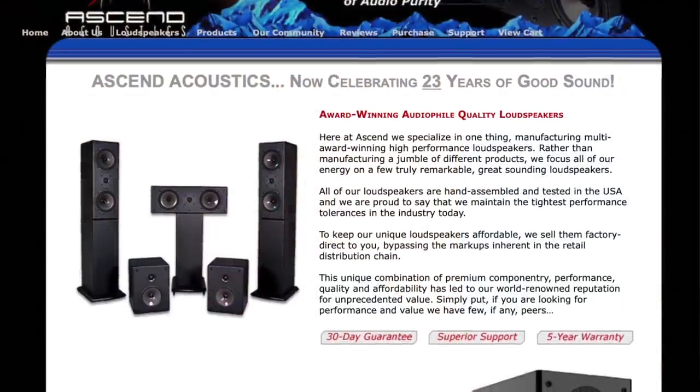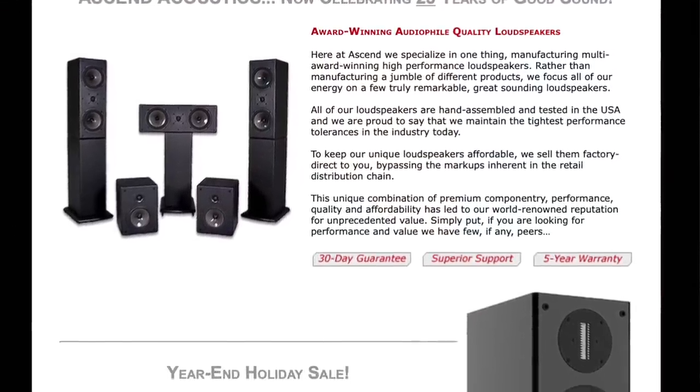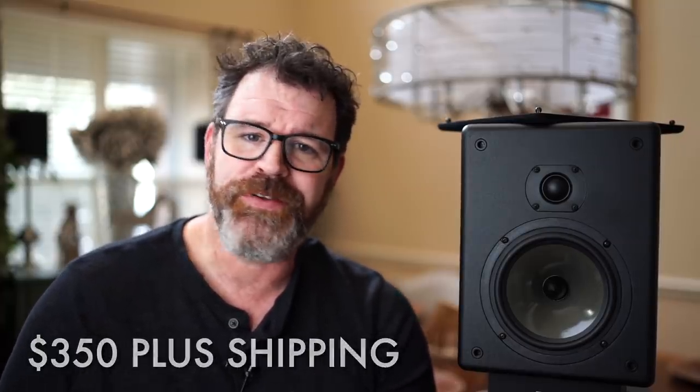The Ascend Acoustics CBM-170 SE — Sierra Echo. It's quite the model number. Ascend Acoustics has been around for a while, I think over 20 years, and they have been selling direct to the consumer the whole time. This is their most affordable pair of speakers, coming in at right around $350, $26 to ship. So really all in, out the door, you're talking about $375.